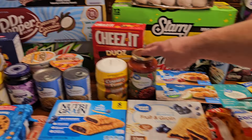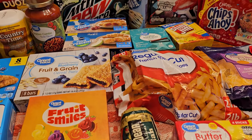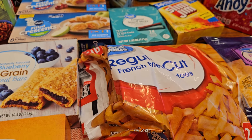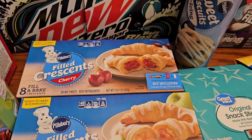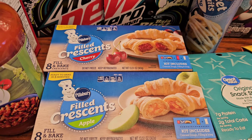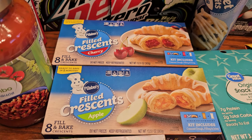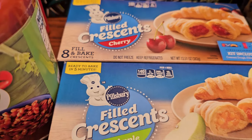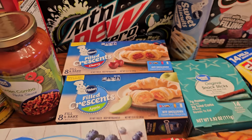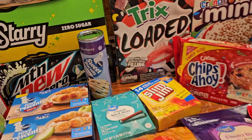We got some Jimmy Dean Italian sausage that's going to go with pasta sauce and pasta — a sausage mushroom pasta that sounds really good. The fries are going to go with the corn dogs. And look at these — they're new filled crescents! We try a lot of stuff on this channel; I hope these come through. Wouldn't that be good with apple, cherry, or blueberry?